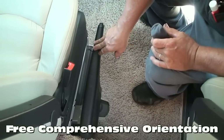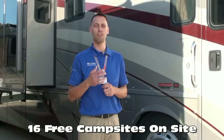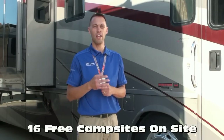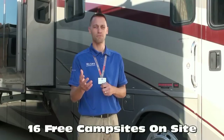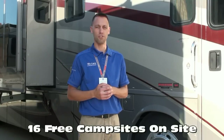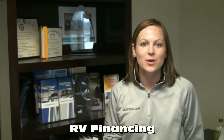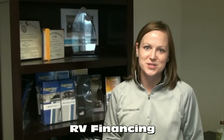Many dealers charge significantly for this walk-around service. To allow you to move freely between coaches, we offer free Wi-Fi, filtered fresh water, and electrical hookups whether you're stopping by for service or taking delivery of your new RV. We work with several lenders to get the most competitive rates and terms, and offer bi-weekly payments which can save you thousands over the course of your loan.